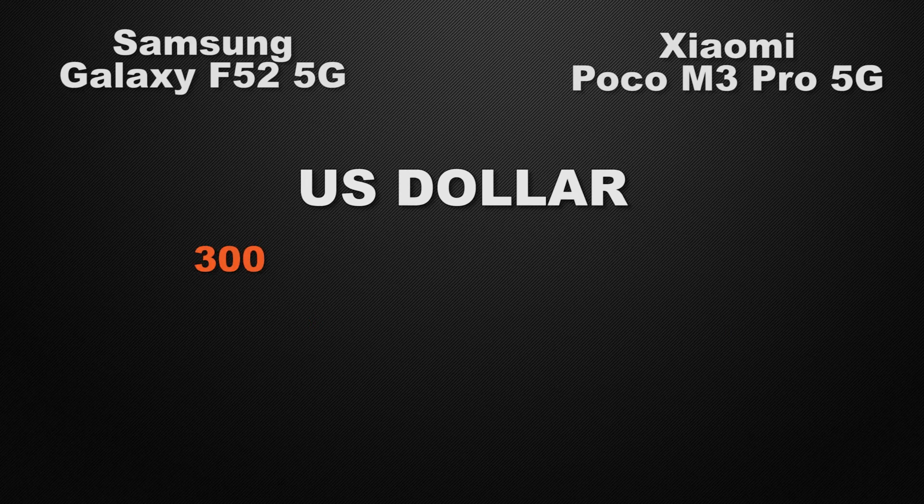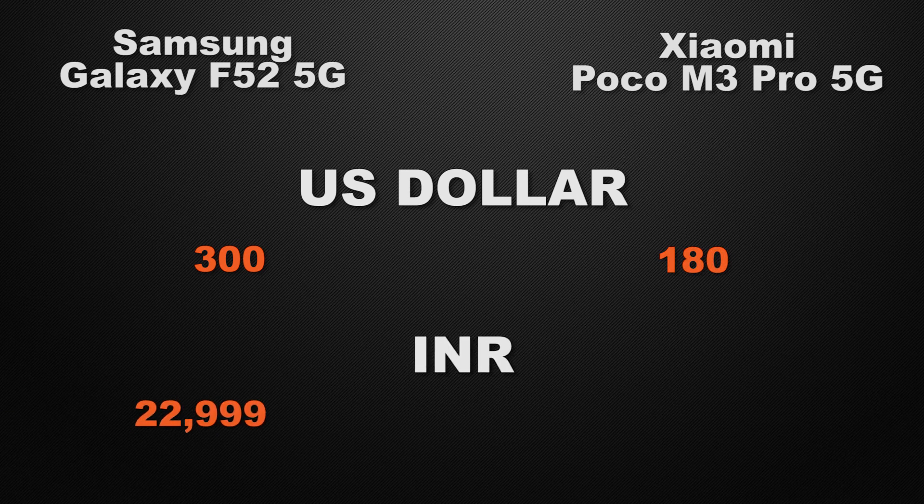Moving to the price of the devices: in the international market, F52 is around 300 US dollars whereas M3 Pro is available from 180 US dollars. In the Indian market, F52 has a starting range from 23,000 rupees whereas M3 Pro is available from 16,000 rupees.